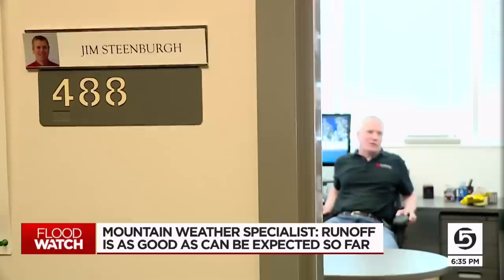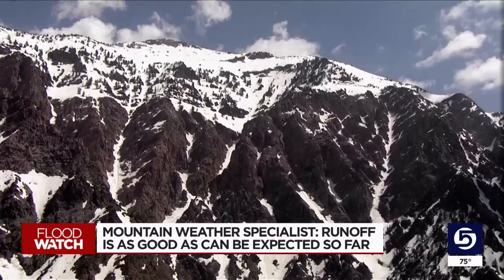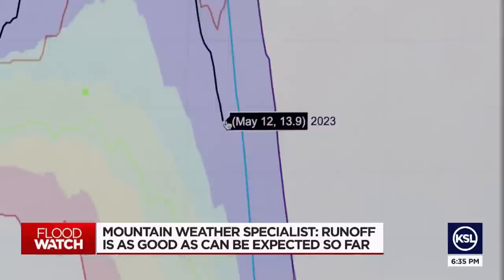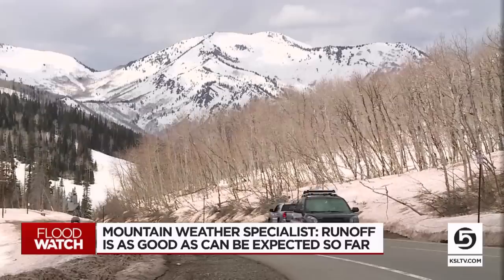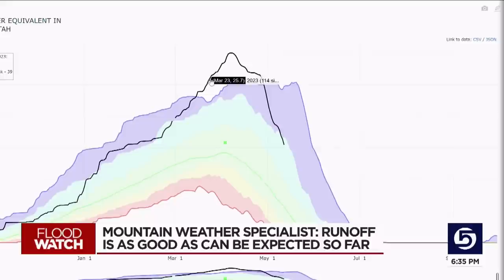Jim Steenberg, a.k.a. Professor Powder, pulled up graphs that show how much water is left in the snowpack and how that compares with other big snow years, like 1983 and 2011. Parley's Summit at mid-elevation has less than 14 inches of snow water equivalent — less snow on the ground than in the 2010-11 year and the 1983-84 year. He estimates there's only 10 days of snowpack left at Parley's Summit.